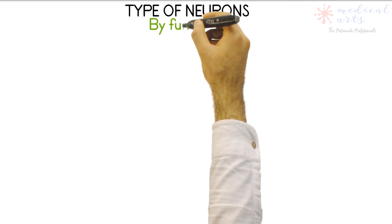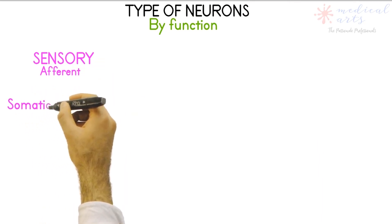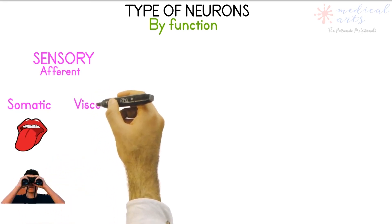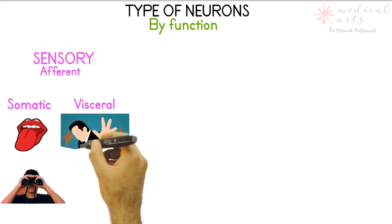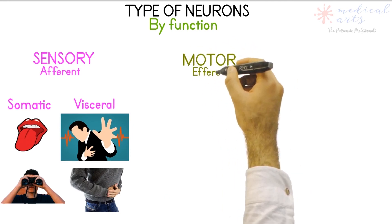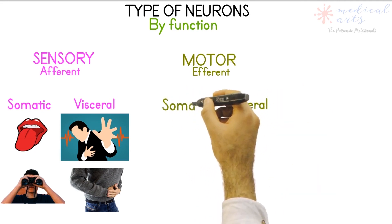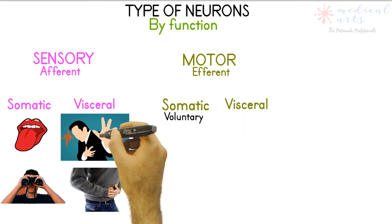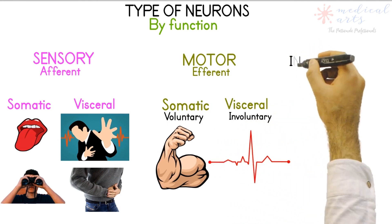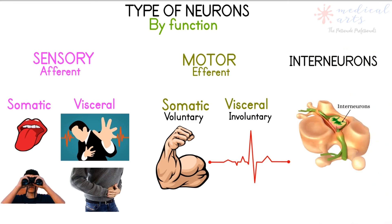We recognize three different types of neurons based on their functions. The sensory division — also called afferent neurons — serves the somatic senses such as taste, pain, and vision, and also the visceral sensory system, including detection of fever or stretch in the wall of organs, which can translate into pain for someone suffering a heart attack or appendicitis. The second division is the motor, also called efferent, which serves both the somatic system for voluntary action and the visceral system controlling heartbeats and involuntary breathing. Finally, interneurons are found in neural pathways in the central nervous system and facilitate communication between sensory and motor neurons.